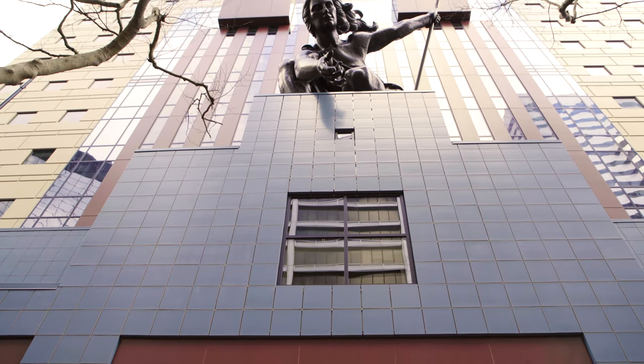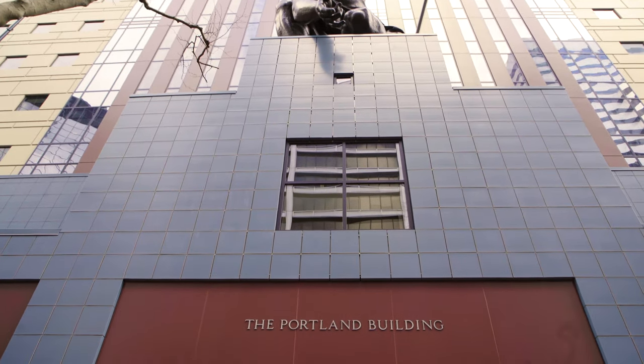We have a green building policy that requires us to go for LEED certification, and that's been a city practice for a long time.